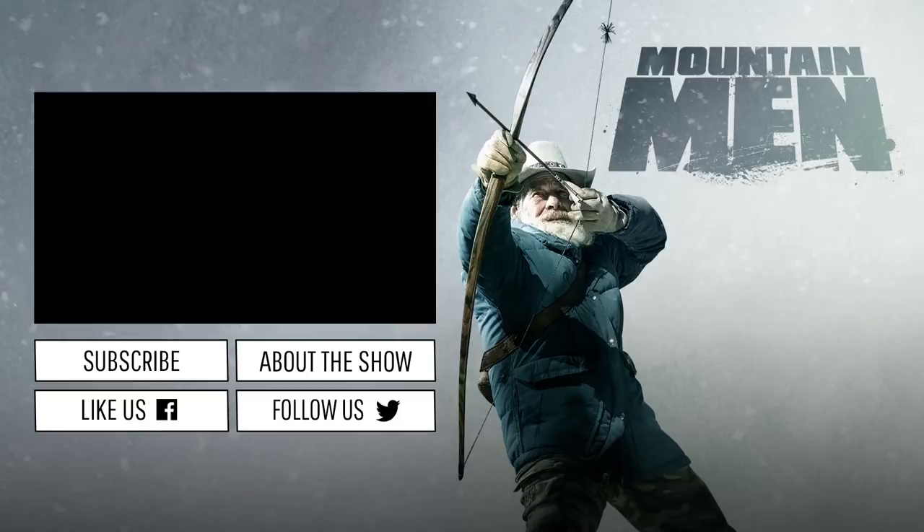We're not at the top of the food chain here. We're living in the animals' environment. There are a lot of ways to die out here — you've got to be tough to survive.